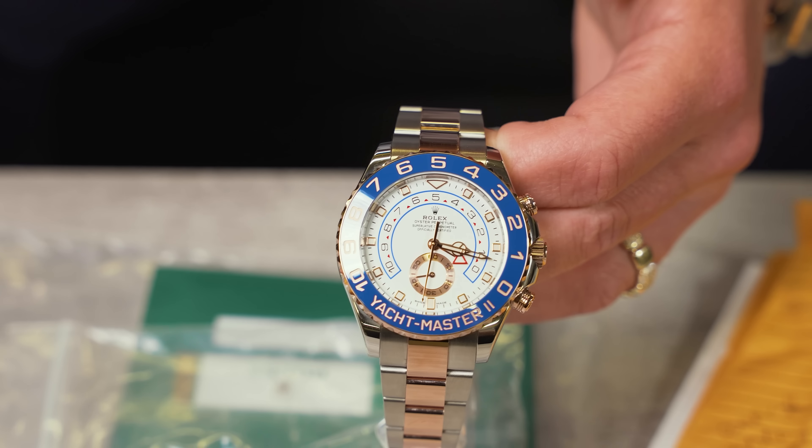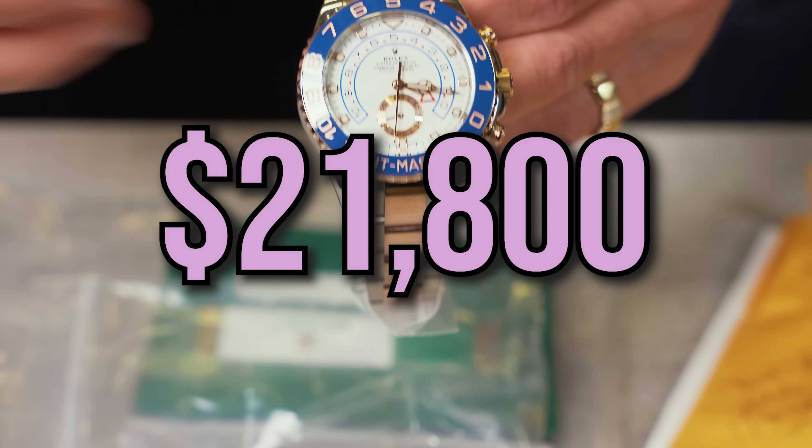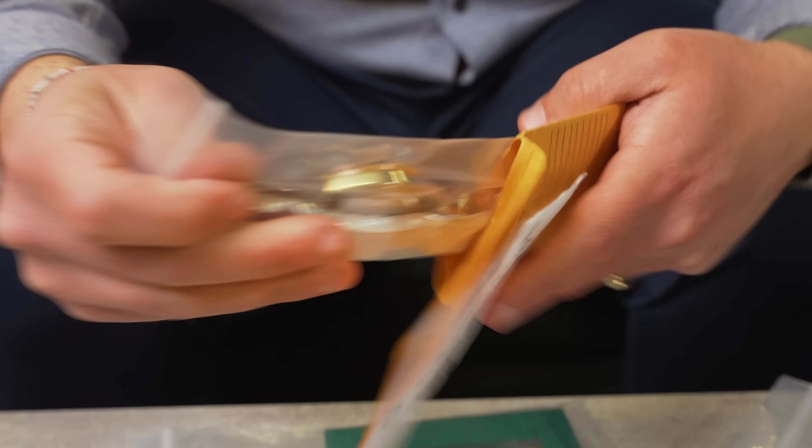Look at the thickness of the case — they didn't make it too thick, they made it a perfect thickness. You're going to have the gold going all the way through. This is boxed and papers, fully complete. We are going to be doing this one at $21,800.